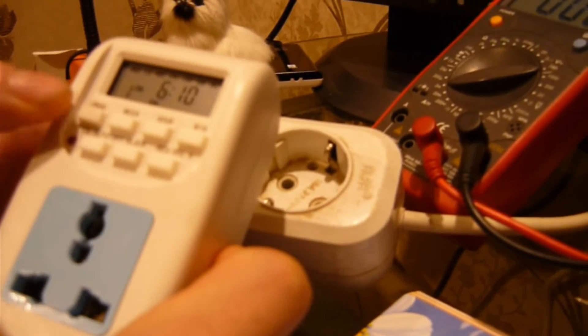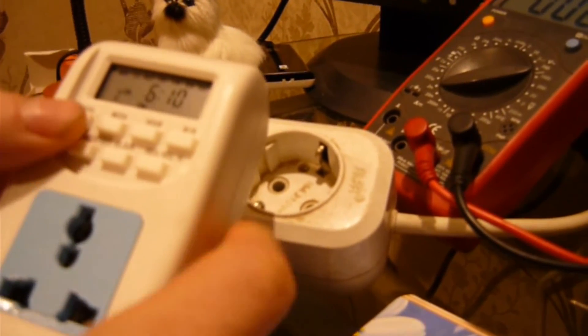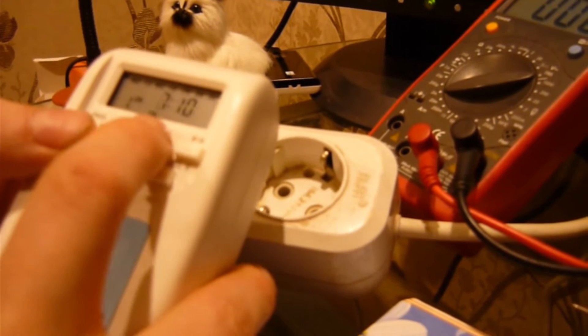Программа первая — это у нас будет включение. Часы — 20.